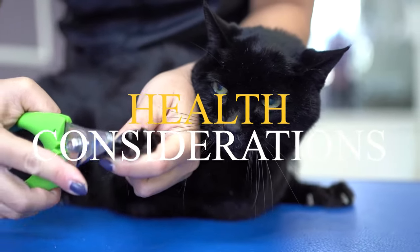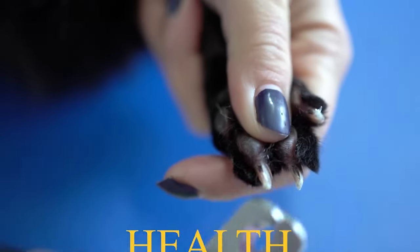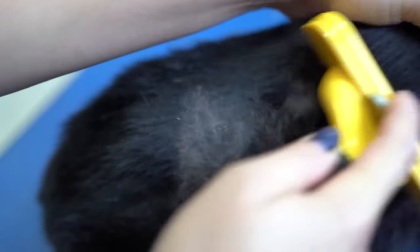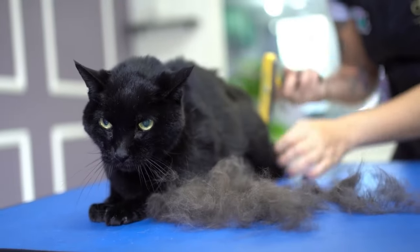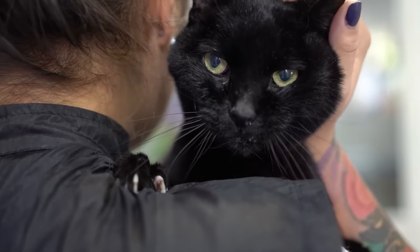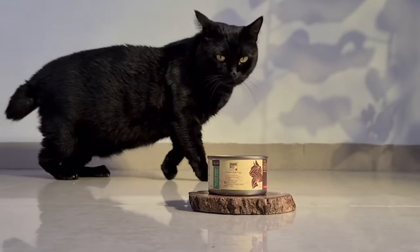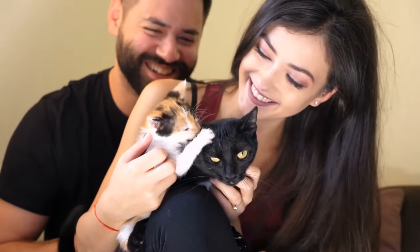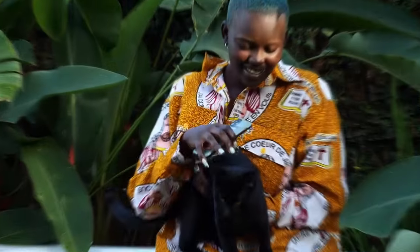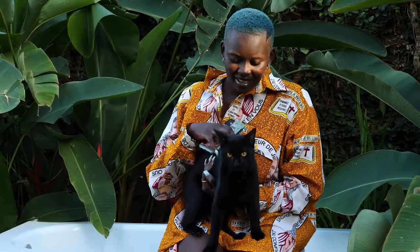Number 5: Health Considerations. Bombay cats are generally considered healthy cats, but they are susceptible to a few health conditions. Here are some tips for keeping your Bombay cat healthy: schedule regular checkups with your veterinarian, provide your cat with a clean and safe environment, feed your cat a high-quality diet, exercise your cat regularly, brush your cat's teeth regularly, and provide your cat with plenty of love and attention.